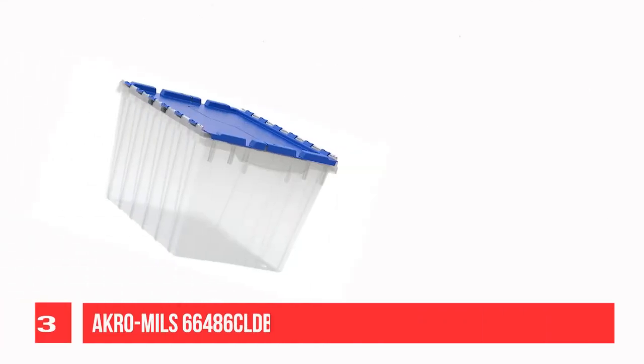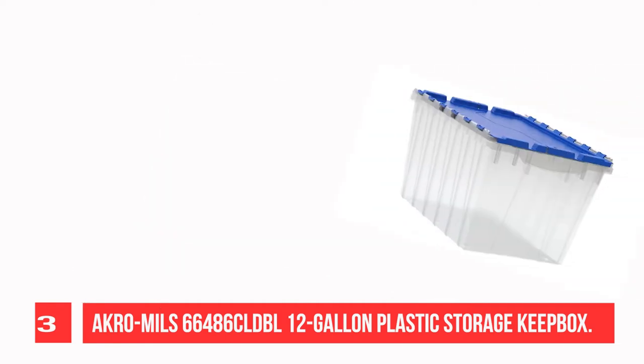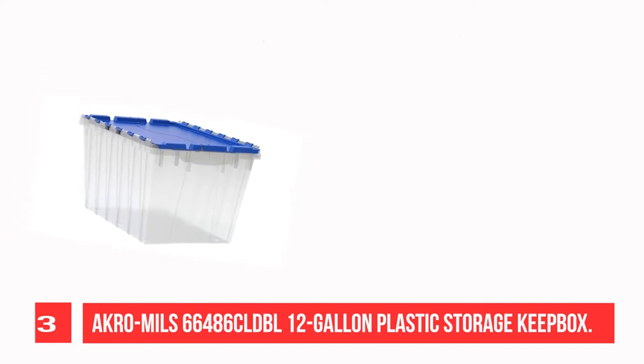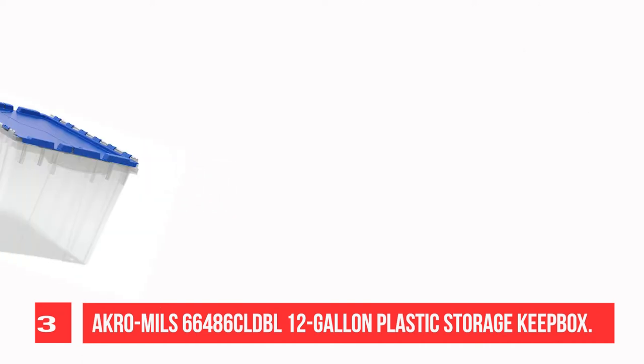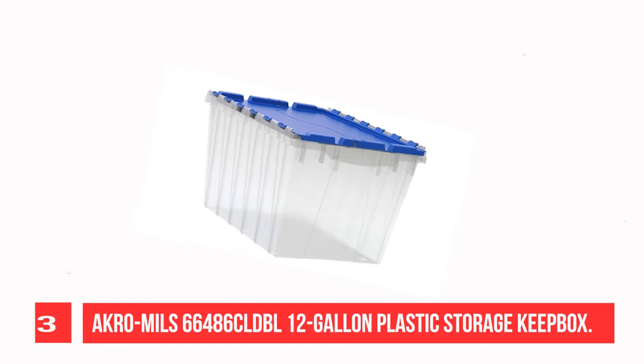Recommendation Number 3: Acro Mills 66486 Gold DBL 12-Gallon Plastic Storage Keep Box. Acro Mills Plastic Storage Container Keep Box Flip-Top Hinge Lid Totes are versatile, stackable storage containers for your home. Store off-season clothing, blankets, baby clothes,